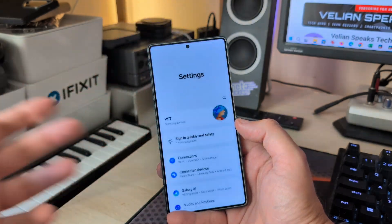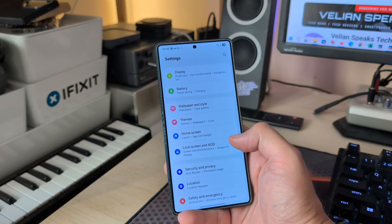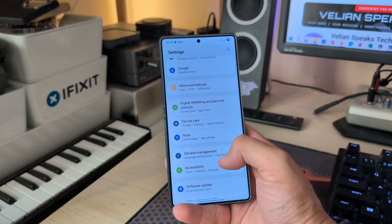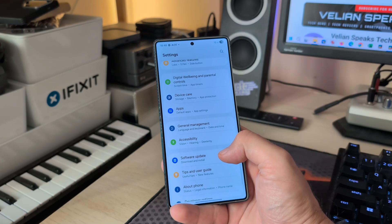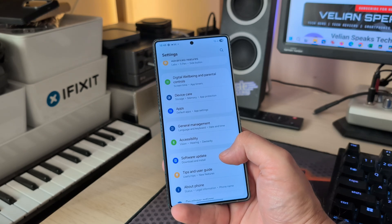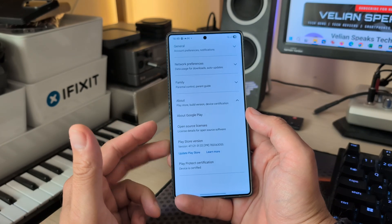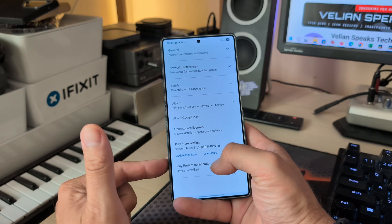Samsung is definitely cooking something very soon. Hopefully we'll either get the official beta or — who knows — we might even get the stable One UI 8. Stable One UI 8 is anywhere out there for the Galaxy Z Fold and the Z Flip.